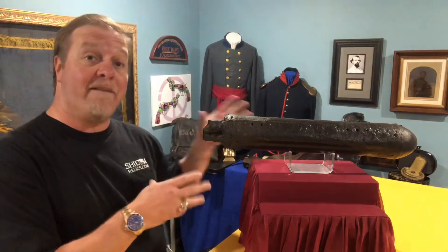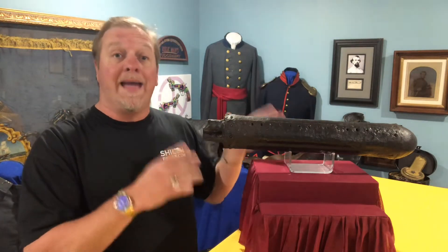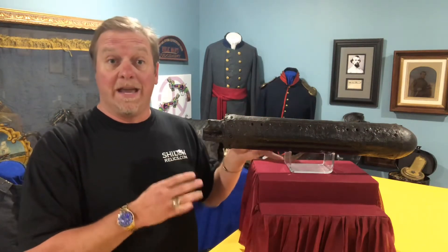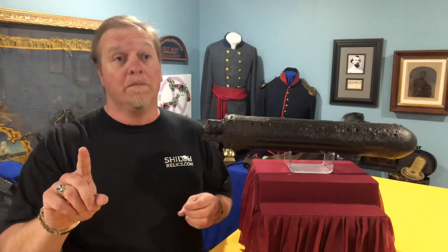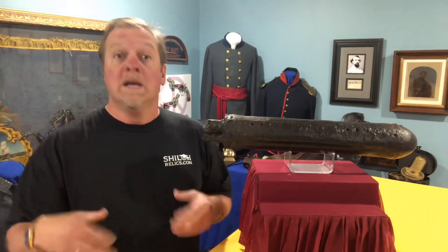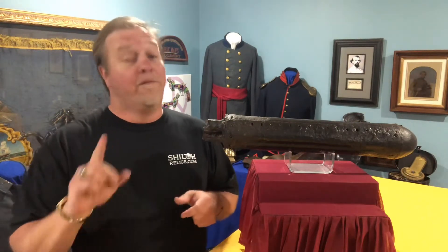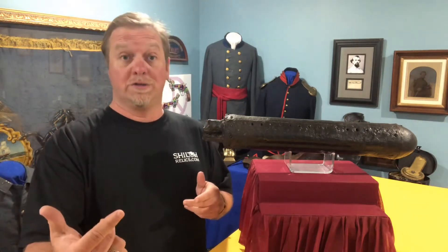So what we have here is an original Hale rocket — H-A-L-E rocket. They went into service after he got the patent in 1844. The U.S. government said these things could really affect the war. During the Mexican War, the first time they were used in heavy service was the Battle of Veracruz in 1847.